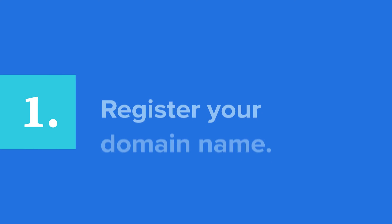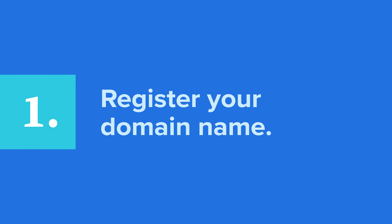Let's start with the first step. You'll need to register your domain name to the web host of your choice. Once there, you'll provide standard contact information like your address, phone number, and email.